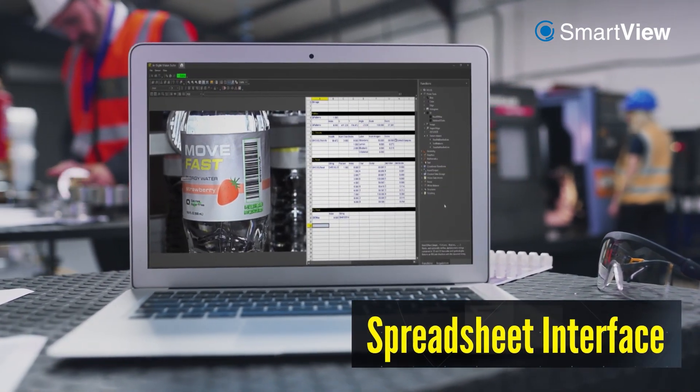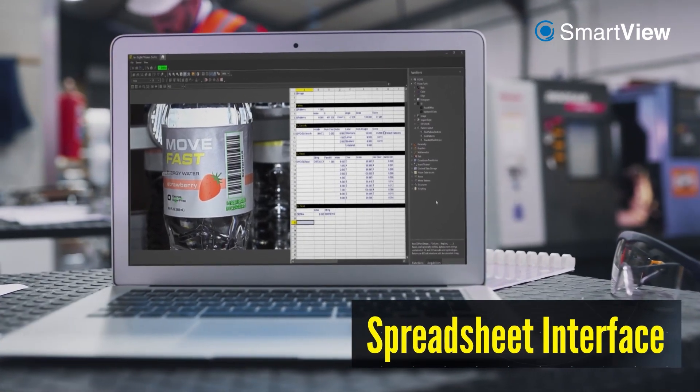With a common software platform, you can adjust your application as your requirements change over time.